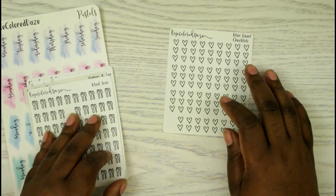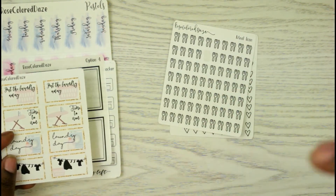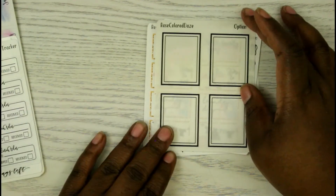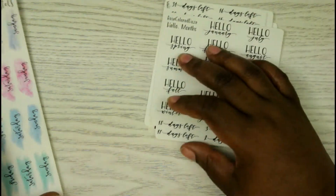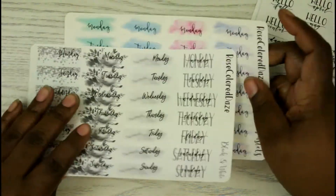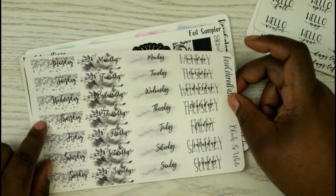In the first set you have three-heart checklists, meal icons, laundry items, overlays, an order tracker, a countdown, and 'Hello Months.' Then I got some date covers — really pretty. I like this mix of date covers; it's going to be so pretty when I finally foil it. I'm thinking about using silver foil for this one.